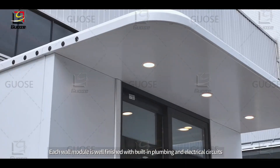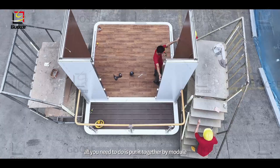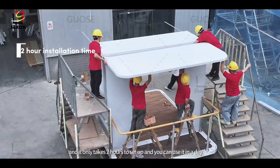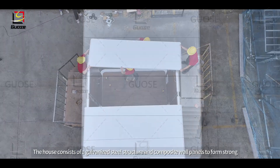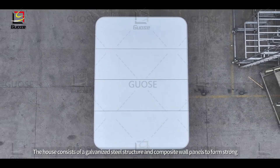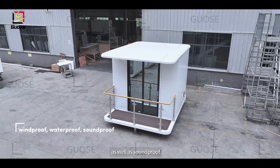Each wall module is well-finished with built-in plumbing and electrical circuits. All you need to do is put it together by module, and it only takes two hours to set up and you can use it in a day. The house consists of a galvanized steel structure and composite wall panels to form strong and durable walls that are windproof, waterproof, and soundproof.